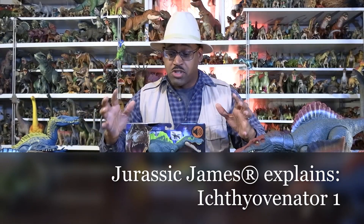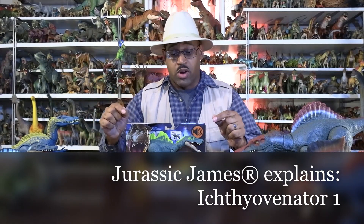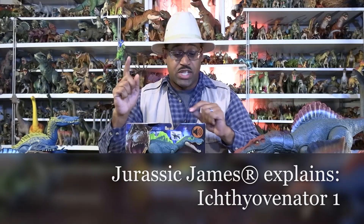Hey kids, it's Dr. James, and on this Dr. James Explains, we're looking at Ichthyovenator, a dinosaur from Laos.